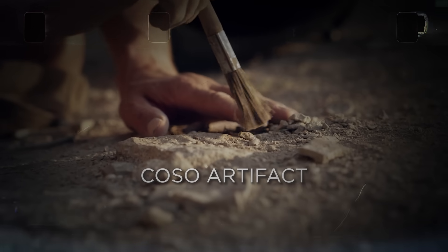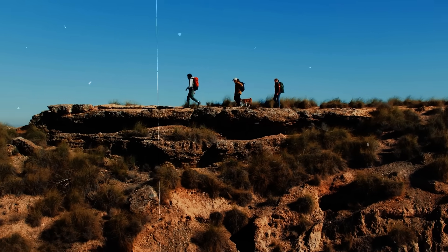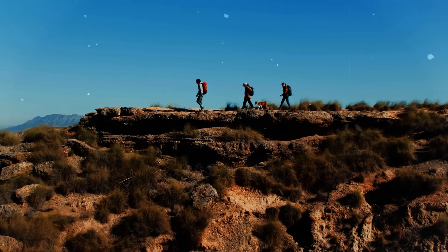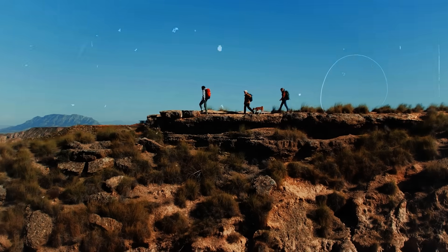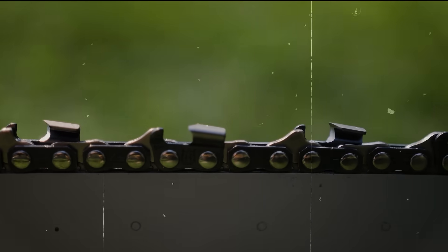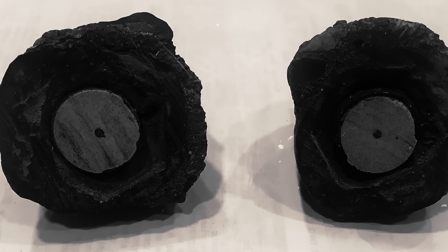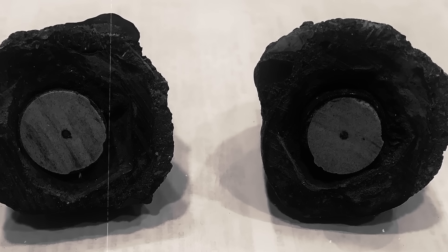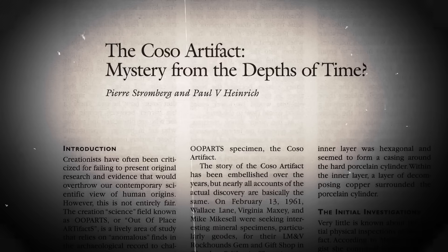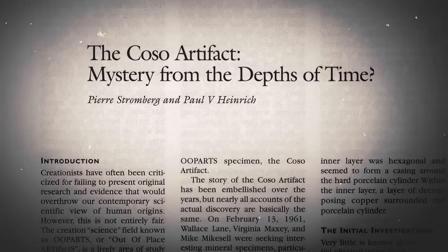COSO Artifact. In February of 1961, three rock collectors scaling the sun-baked hills near Olancha, California, couldn't have known that one of that day's discoveries was about to ignite one of archaeology's most peculiar and popular mysteries. The next day, when Mike Mikesell's diamond-edged saw blade cut into what he thought was a simple geode, it revealed a perfectly cylindrical piece of porcelain with a metal shaft at its center, all encased in a mysterious matrix of hardened material. The discovery quickly became known as the COSO Artifact, named for the mountain range where it was found.